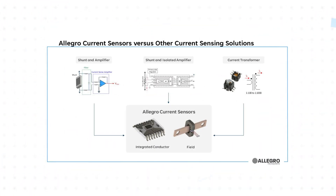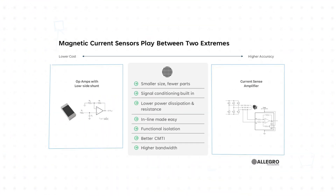Technology advancements and the evolution of magnetic current sensors over the last two decades have made them a compelling alternative to traditional shunt-based current sensing circuits. With greater efficiency and isolation, higher bandwidths, smaller size, and improved overall performance, engineers and designers can quickly and easily integrate these sensors into their electronic systems.